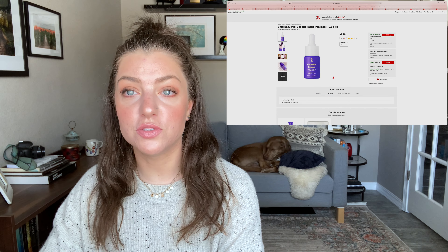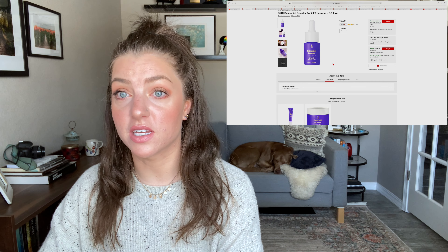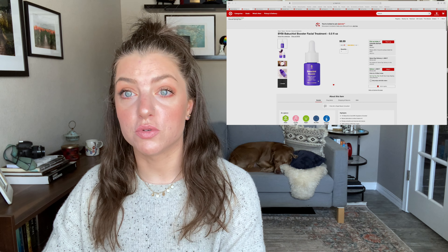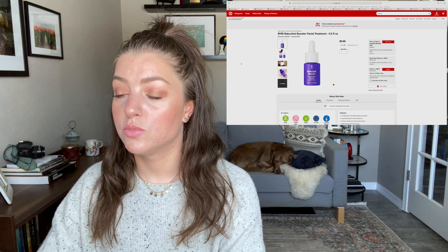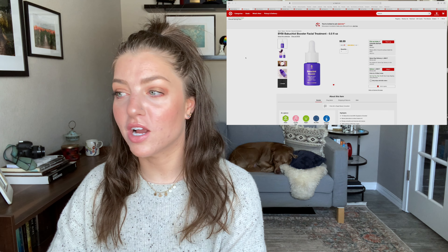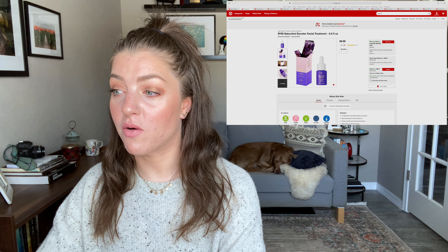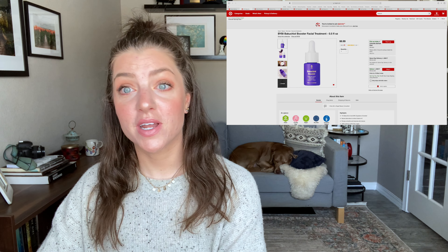They say their BB boosters are like supplements for your skin and can be combined with existing products to maximize their performance, or used alone. Use every night — add a couple of drops to your serum, moisturizer, or mask and massage into face and neck, or apply directly to skin. The ingredient list is literally just squalene from olive oil and bakuchiol. Such a simple product — you can really tell if bakuchiol is working for you since there's nothing else in it.